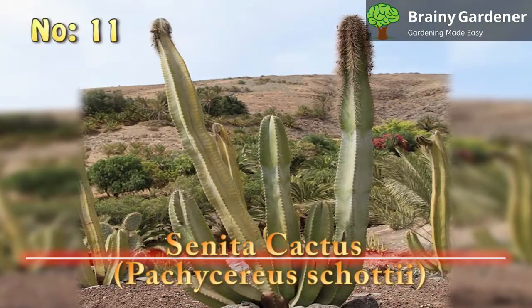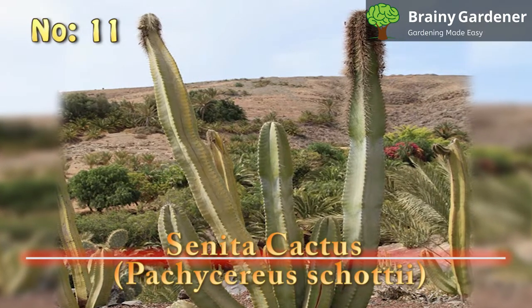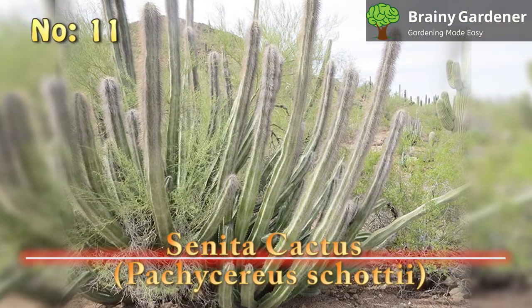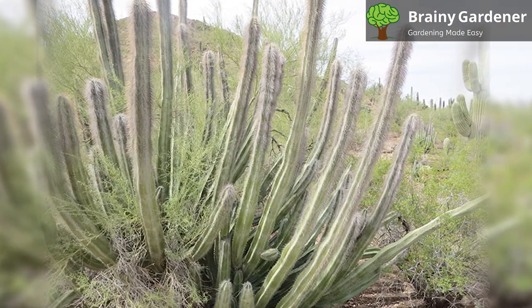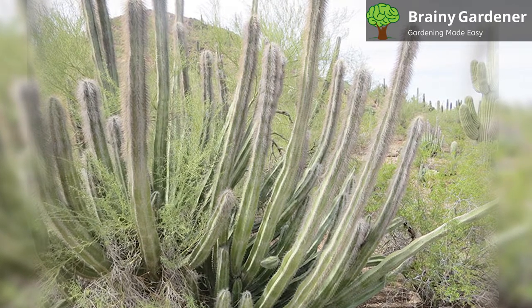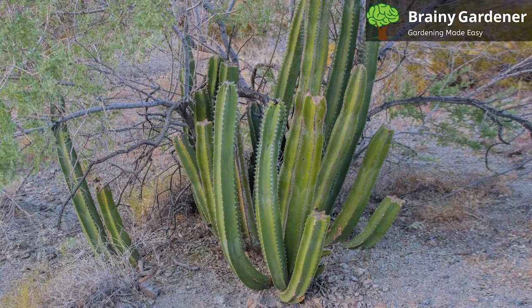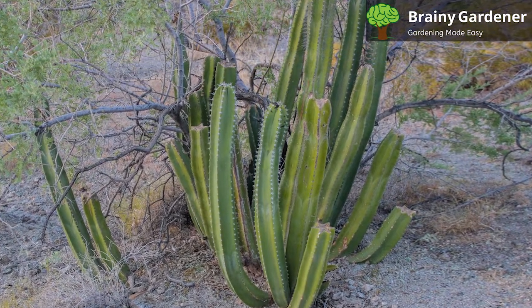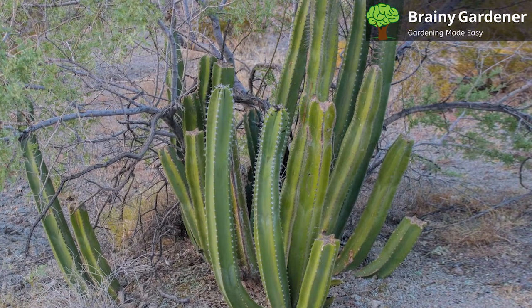11. Senita Cactus (Pachycereus Schottii). The Senita cactus is a tall cactus that's native to Mexico. It grows in the Sonoran Desert and gets its common name from the Spanish word for old woman. It is also called old man cactus for the same reason. This cactus gets quite large, reaching heights of up to 15 feet. The tips of the stems are covered with a tuft of long, bristle-like spines, giving the cactus the appearance of having a head with more spines than the rest of the body.